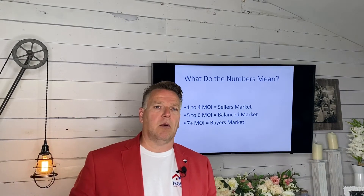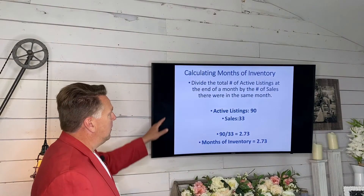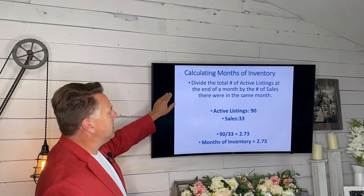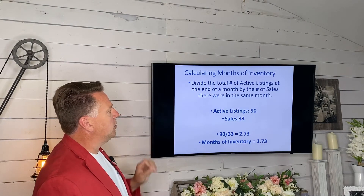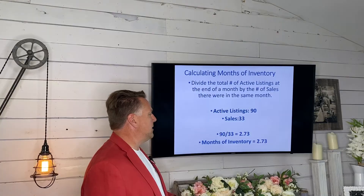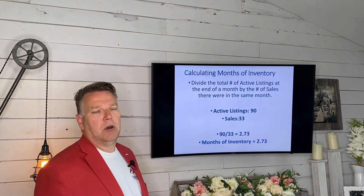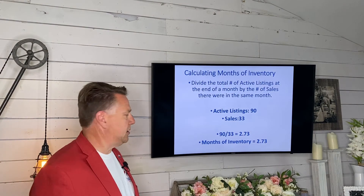How do you figure out what the months of inventory are? Let's take a look. Calculating months of inventory is basically: you divide the total number of active listings at the end of the month by the number of sales in that same month. So let's say that you had 90 listings that were active and 33 sales — you would divide 90 by 33 and that would give you 2.73 months of inventory.